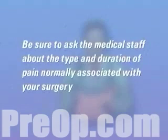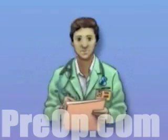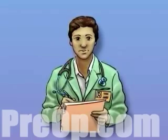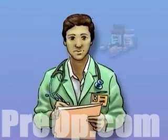Before surgery, be sure to ask the medical staff about the type and duration of pain normally associated with your surgery. Find out in advance about your pain management options. Work with the staff to develop a pain management plan and discuss your options.